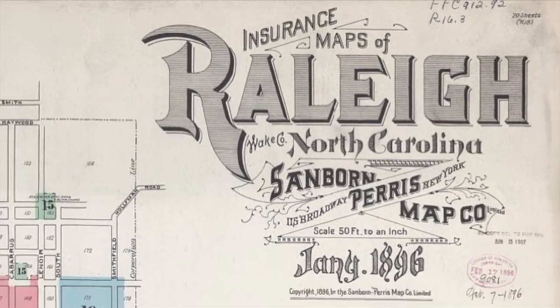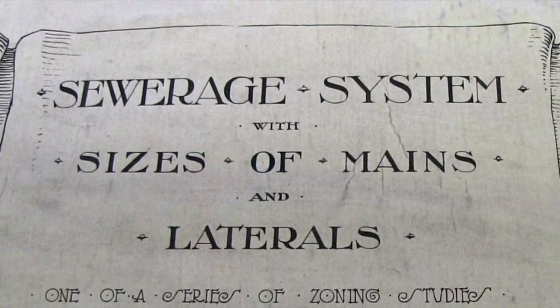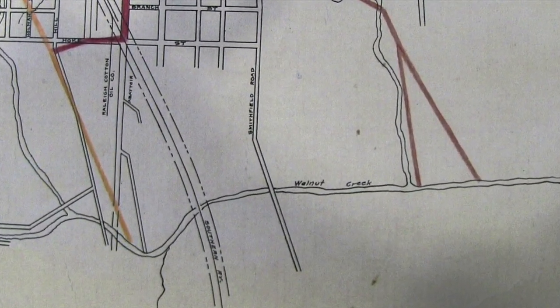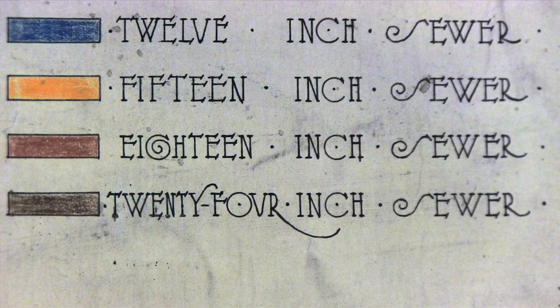So in 1890, only four years after those new water pipes, Raleigh installed its first city sewer system. Of course, it didn't treat sewage, merely pouring its collected waters into the Crabtree and Walnut Creeks. By 1897, all downtown privies had to be connected to the system.